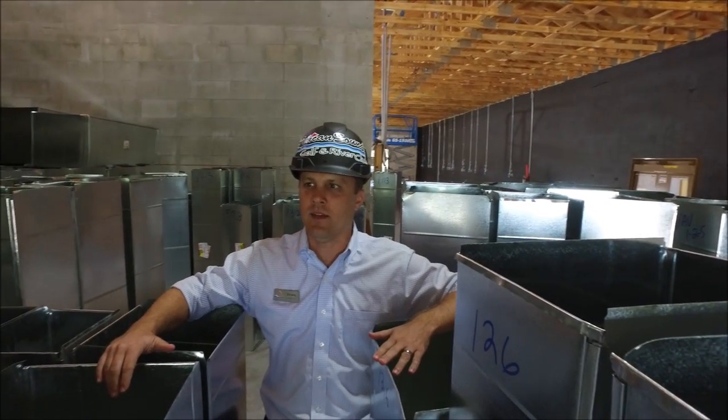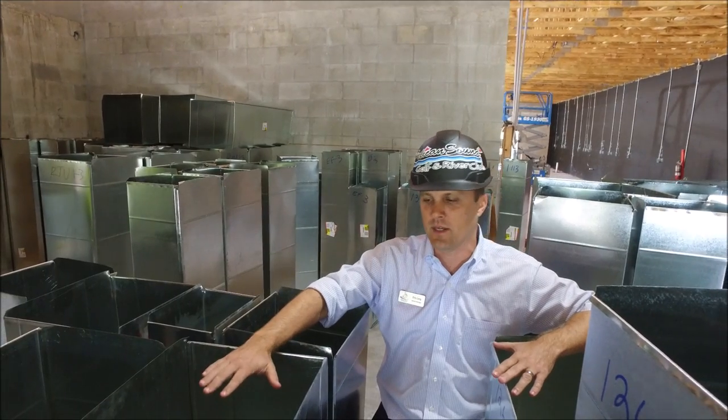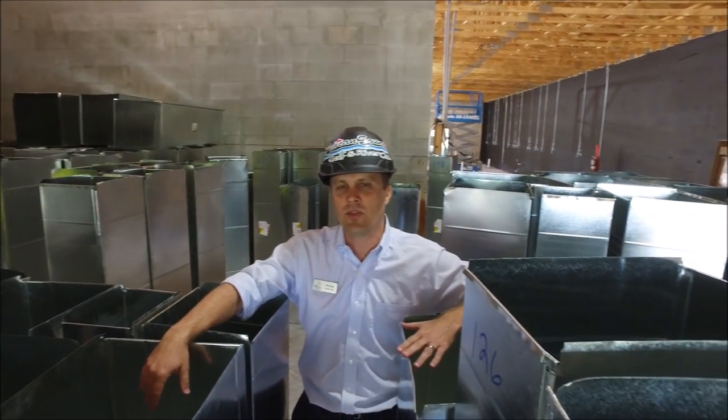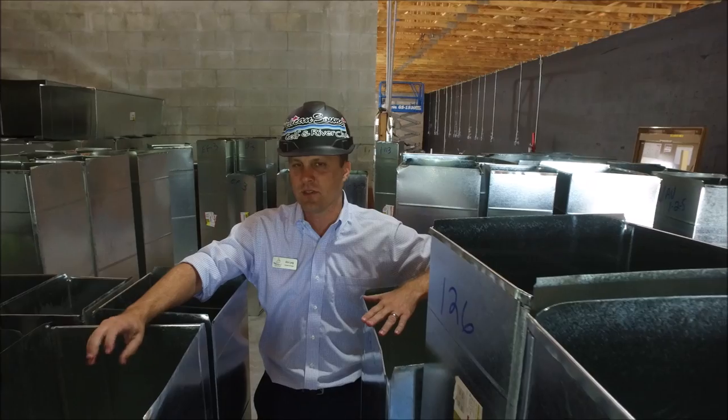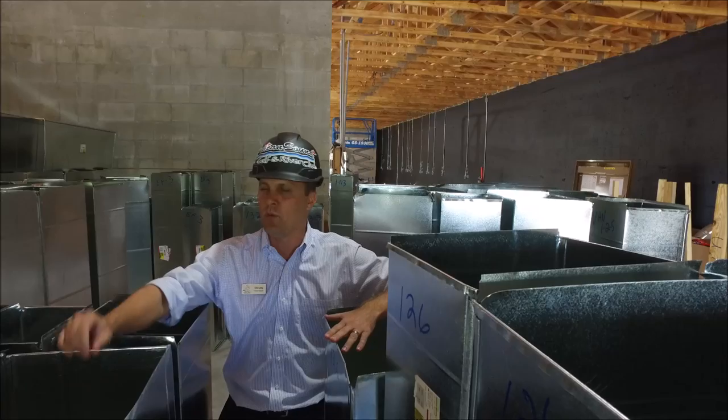All right, right inside we're actually in the kitchen space right now. The HVAC company is working on the ductwork. We have over 3,000 pieces of duct that are going to be going into the ceiling, and they're starting right now with the kitchen space.